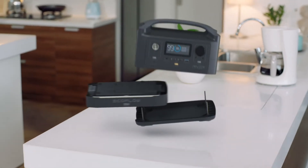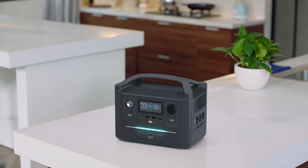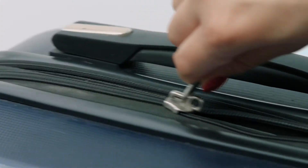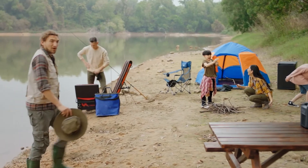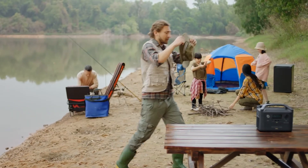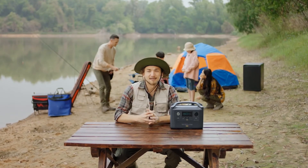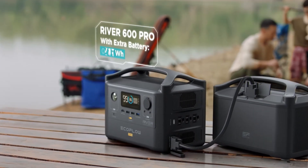This adds an extra battery module, giving you double the energy storage capacity of R600. Now take a moment and picture your next road trip. Anyone with a bit of wanderlust knows power is priceless in the great outdoors. That's why with R600 Pro, sky's the limit. It includes an expansion module for attaching extra batteries.